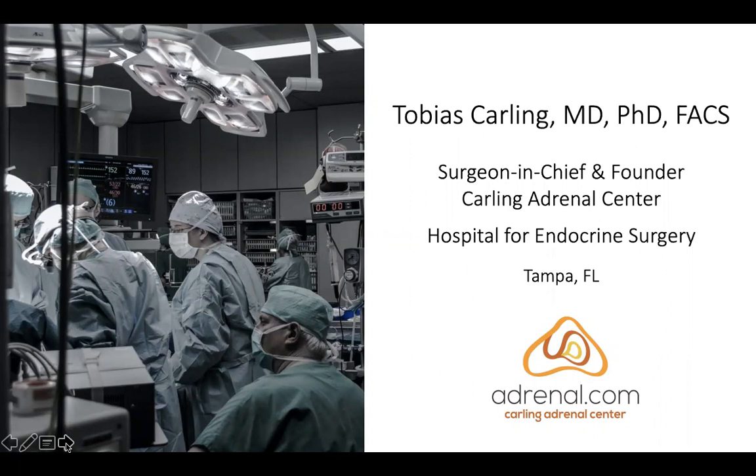Thank you very much, Dr. Friedman. It's a great honor and privilege to be talking to you all about my favorite topic, which is adrenal surgery and adrenal disease. We have significant experience with adrenal surgery in all those settings, as well as an area that's increasing for us — adrenal metastasis from other primary malignancies where the patient has an isolated metastasis.